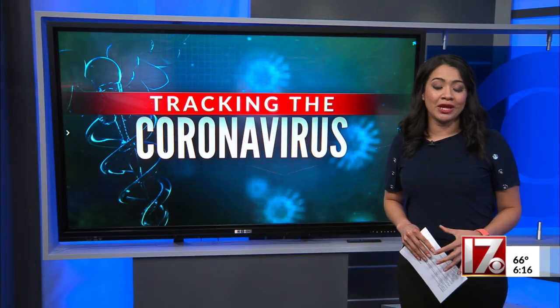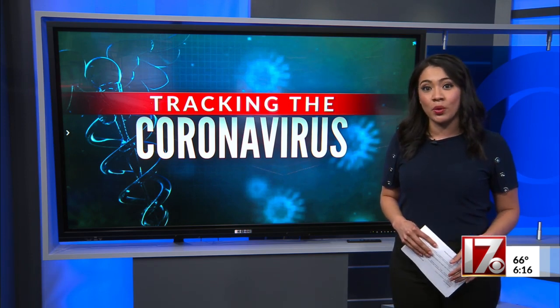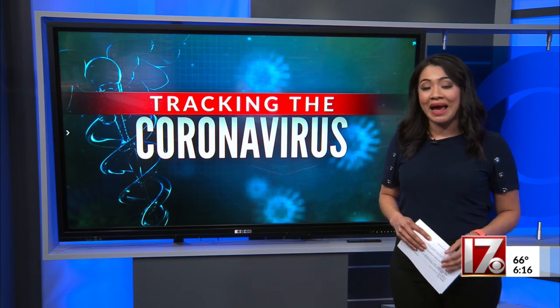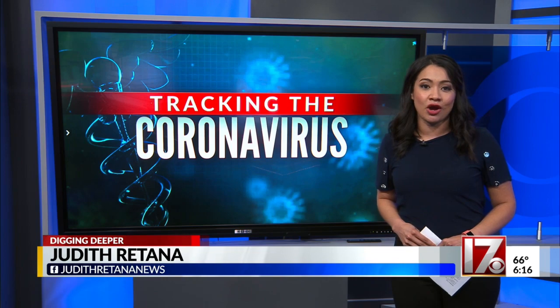It's important to underscore that you cannot catch COVID-19 from treated or untreated water. To see how much virus is showing up in your treatment plant's water, there is an interactive map available online in the story at CBS17.com. Reporting, Judith Retana, CBS 17 News.